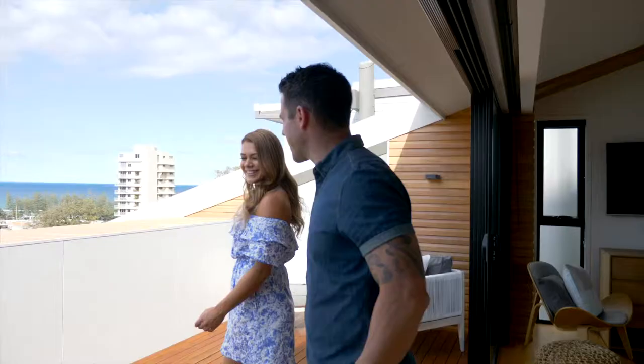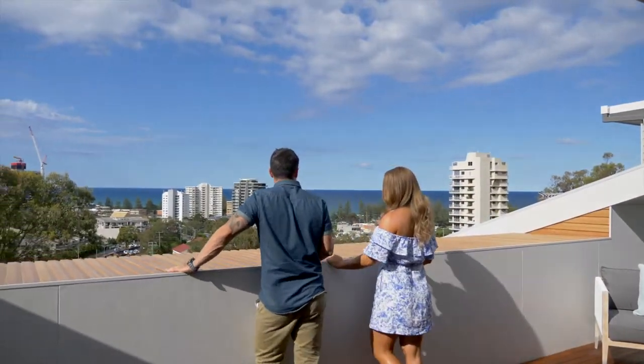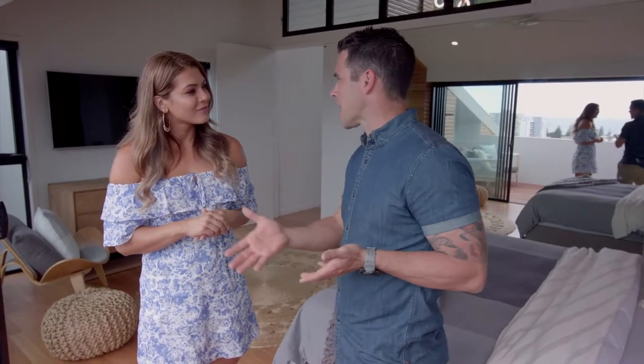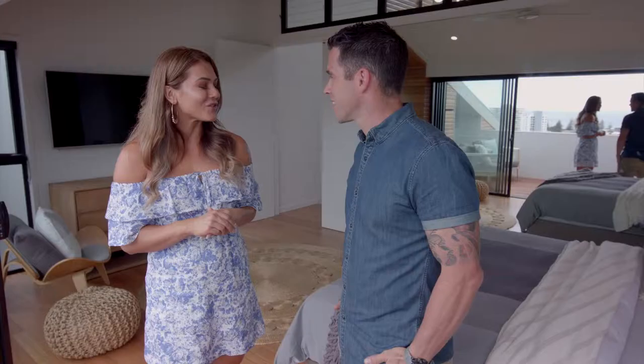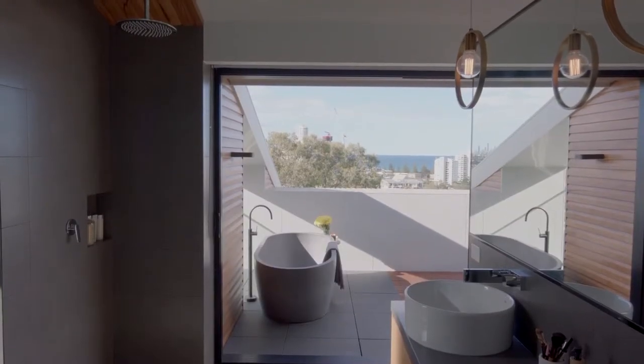Wow, just when I thought it couldn't get any better. The view up here is absolutely amazing — I haven't seen anything like it. I guess downstairs is all about entertaining. Up here in your room it's all about relaxing. You've got a bath on the deck, which is amazing. Even the shower feels like you're showering outside — staring at the view whilst you're showering, it's really hard to get out. Yeah, I can imagine.